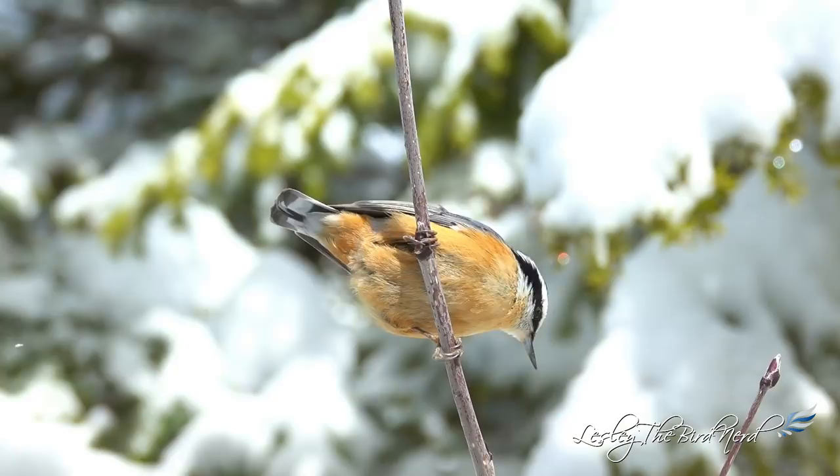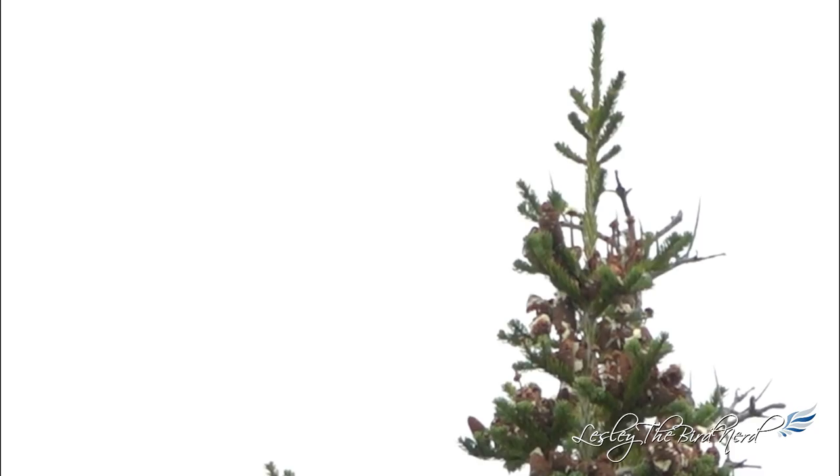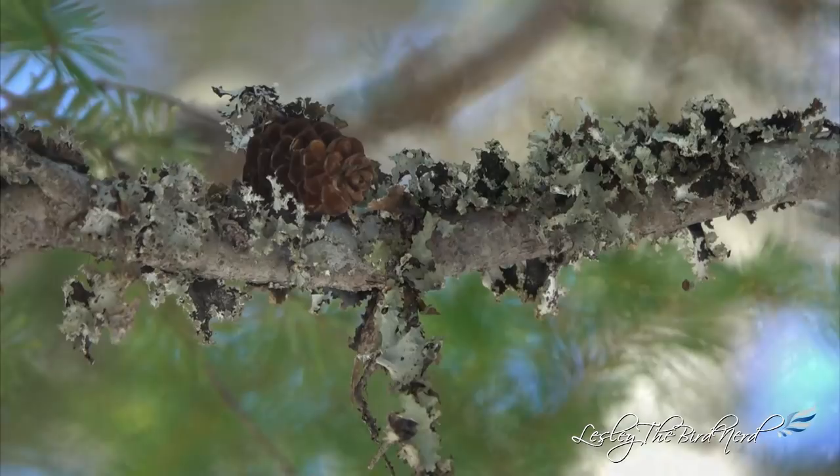As winter nears, the days become shorter, colder, and with not many insects around anymore, they switch to eating the seeds of native trees, those found in the cones of pine, spruce, fir, and other conifers. Evergreen trees are a nuthatch favorite for their seeds.